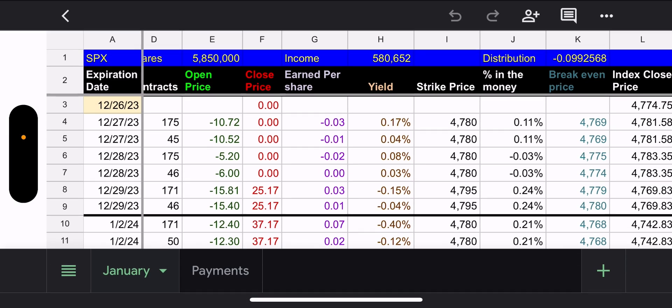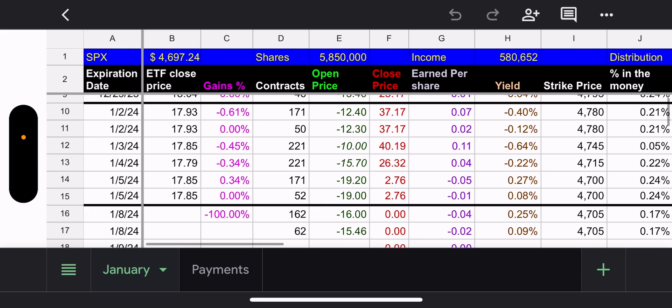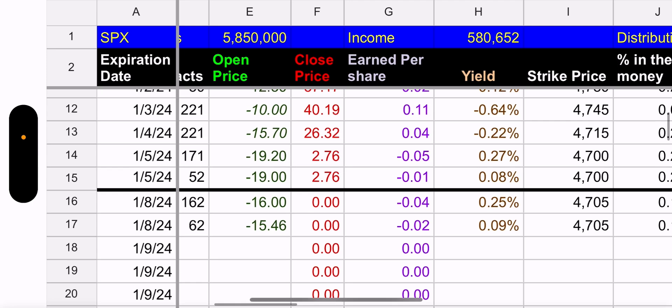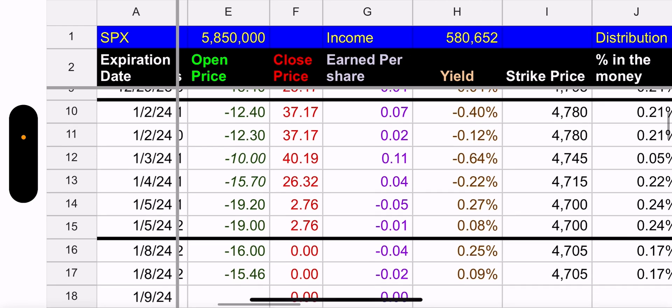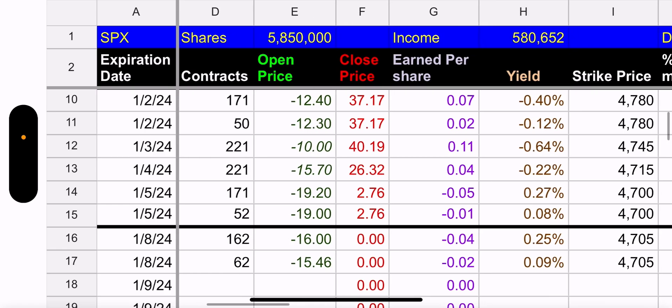Now let's go to JEPY — same setup. We had the 2nd, 3rd, 4th, and 5th. Looking at the credits per share: on the 2nd we got a 12-cent credit but lost $37.17, so that was bad.